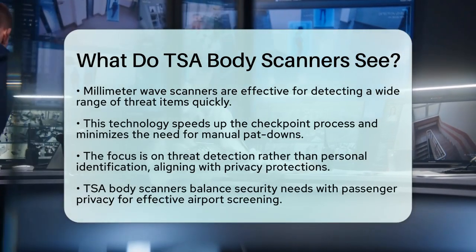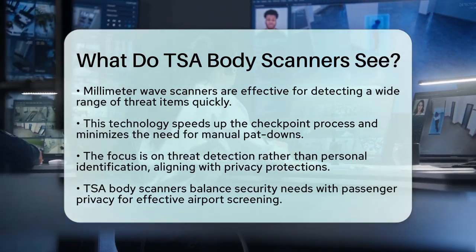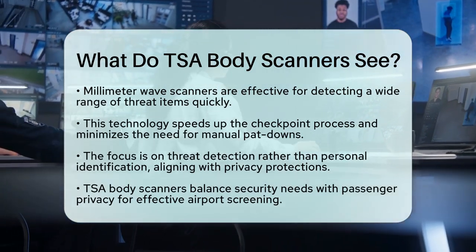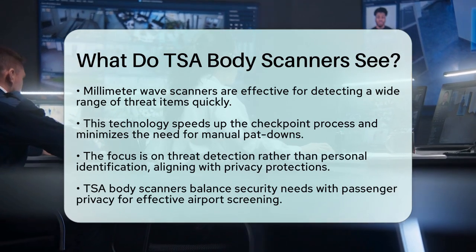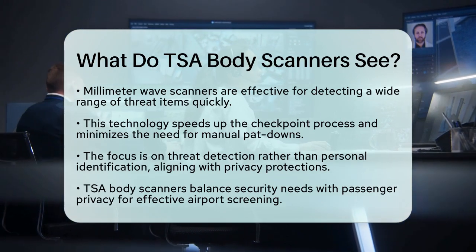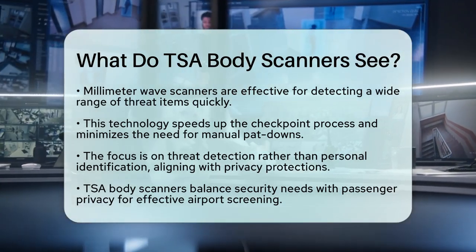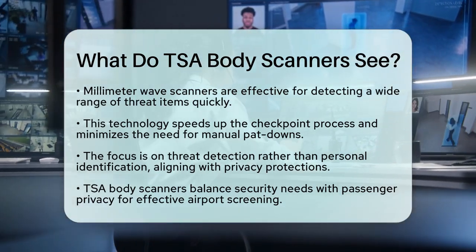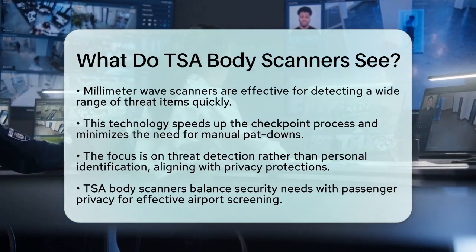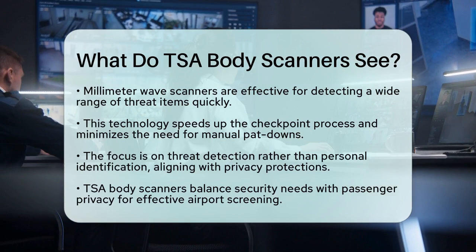From a cybersecurity and security perspective, using automated target recognition software minimizes human error and reduces privacy concerns. The focus is on threat detection rather than personal identification, aligning with security protocols and privacy protections. In short, TSA body scanners see a simplified, generic outline of passengers with highlighted areas indicating potential threats. They use millimeter wave technology to detect concealed objects without revealing detailed body images. This balance between security needs and passenger privacy is essential for effective screening at airports.